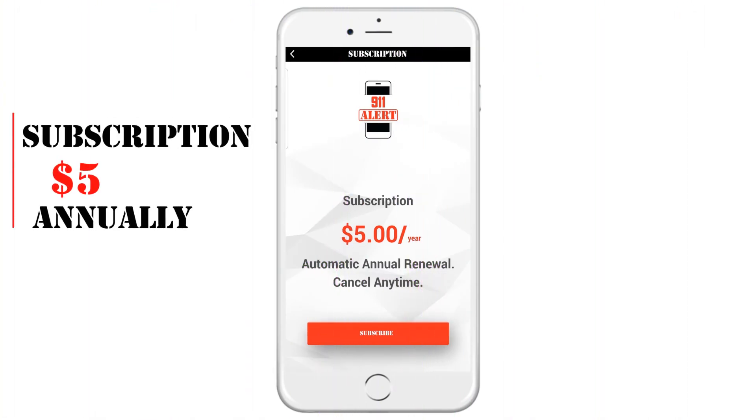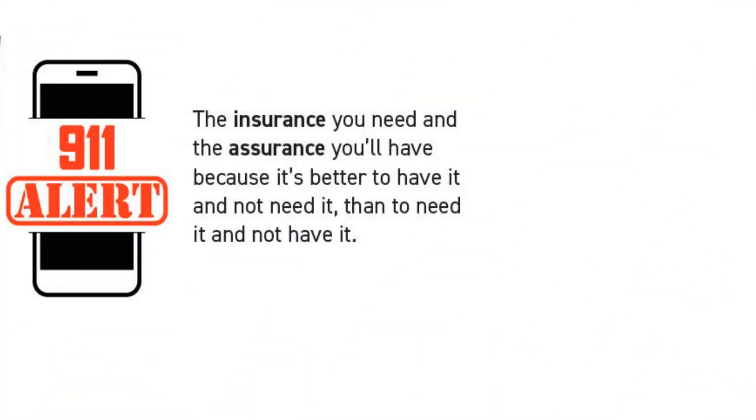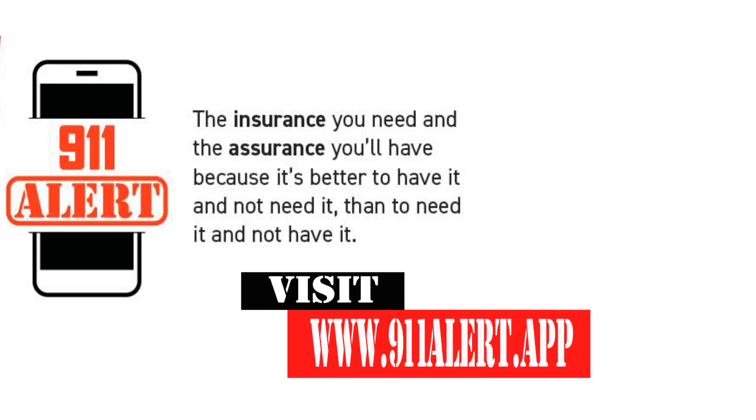Conveniently priced at $5 a year, 911 Alert will provide a maximum benefit at a minimum cost. 911 Alert is the insurance you need and the assurance you'll have, because it's better to have it and not need it than to need it and not have it.